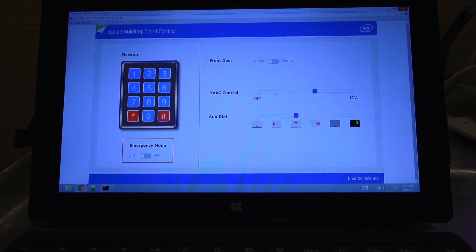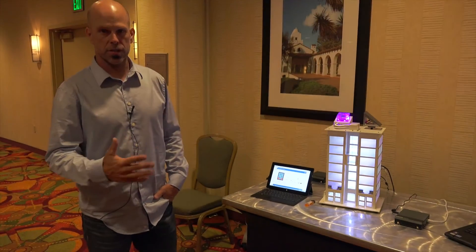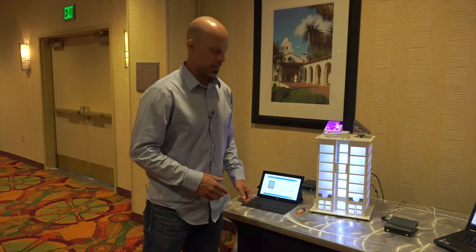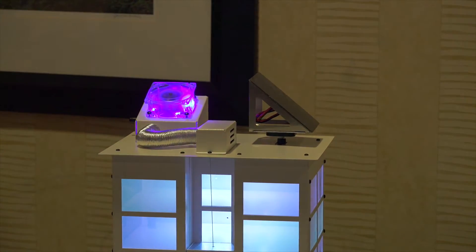All of these systems are accessible through a web interface, but we also want to showcase how with the Intelligent Gateway solution you can monitor a system and interact with all of these systems in a coordinated fashion. We have a temperature sensor here, and we're going to kick off a fire scenario.